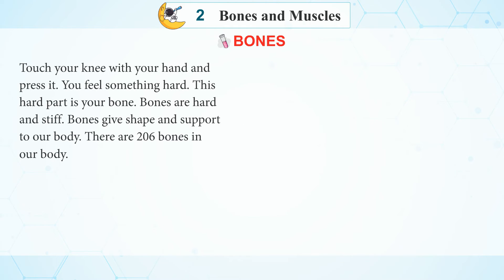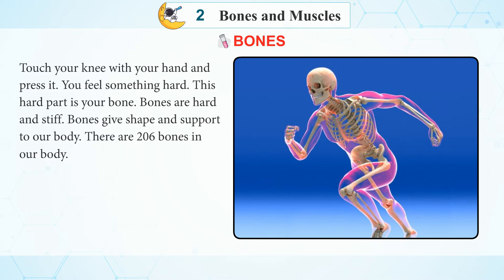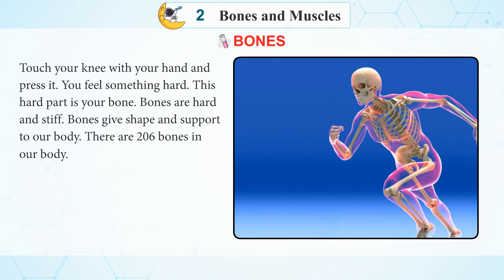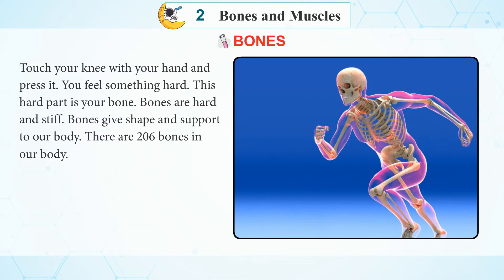Bones. Touch your knee with your hand and press it. You will feel something hard. This hard part is your bone. Bones are hard and stiff. Bones give shape and support to our body.